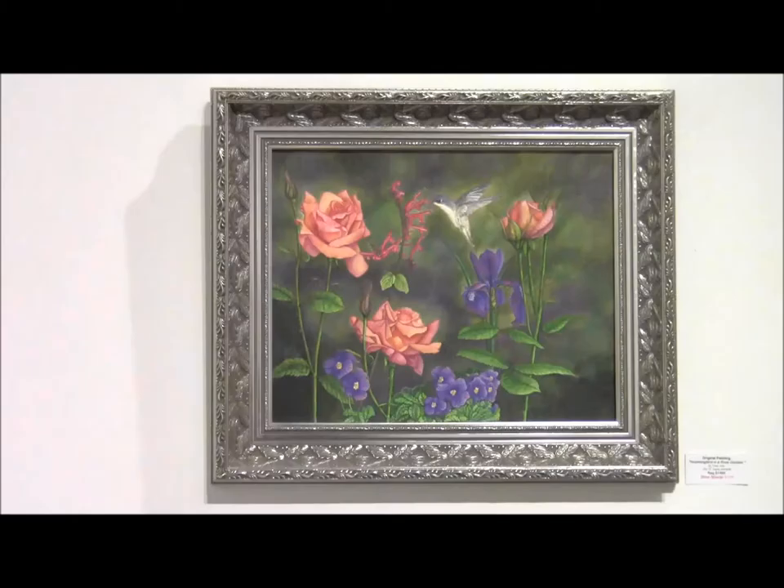This is a watercolor painting of some roses I grew with some other flowers and a violet-crowned hummingbird. I enjoy painting hummingbirds and this one was especially pretty.